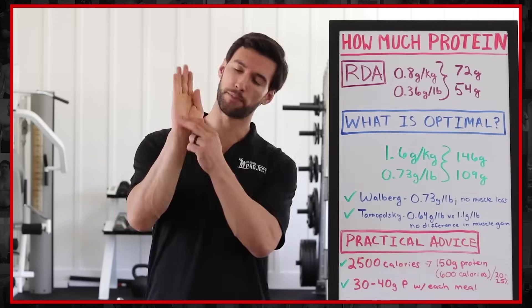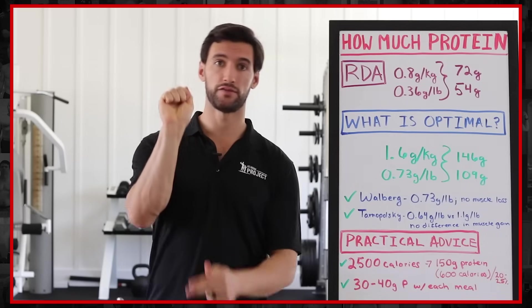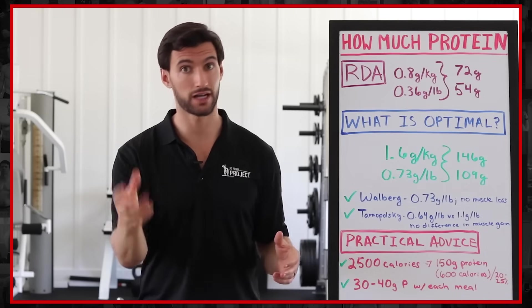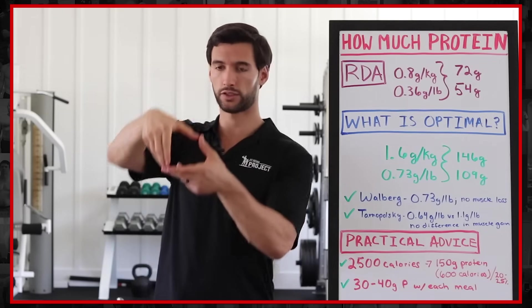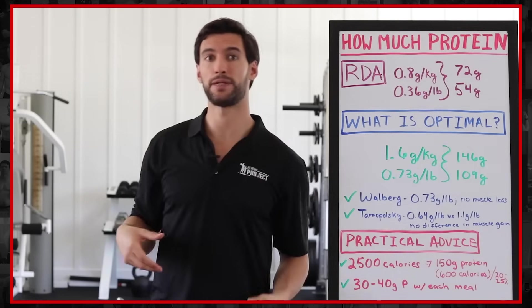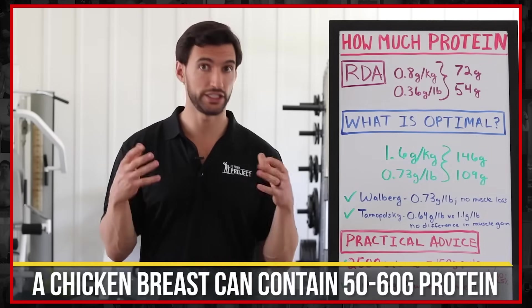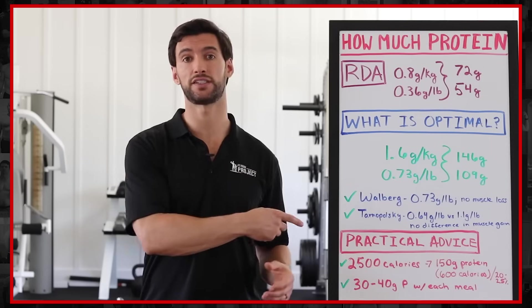To give you context of what 30 grams of protein looks like, that's roughly around 4.5 ounces — a tiny, palm-size portion of any kind of animal protein: fish, chicken, steak, et cetera. It's not a lot. The average chicken breast might be around six to seven ounces, which is more like 50 to 55 grams of protein. So you don't need as much animal product to reach these numbers.